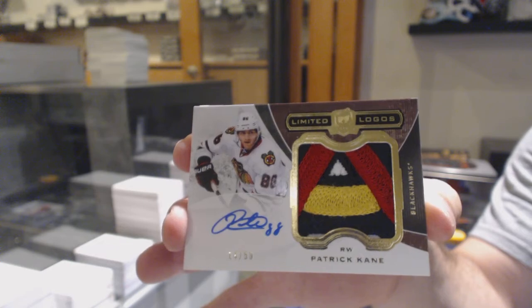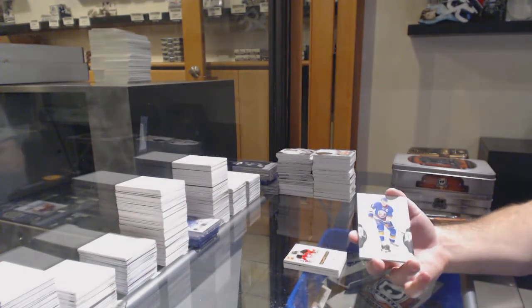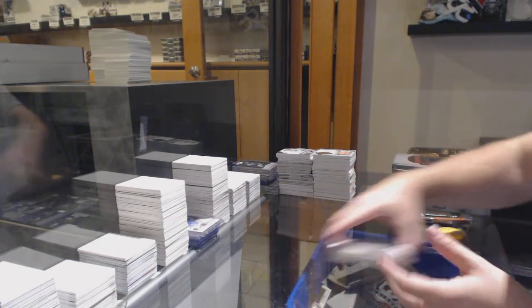That is filthy. What year is that one from? 14-15. And for the Islanders, John Tavares. There she goes.